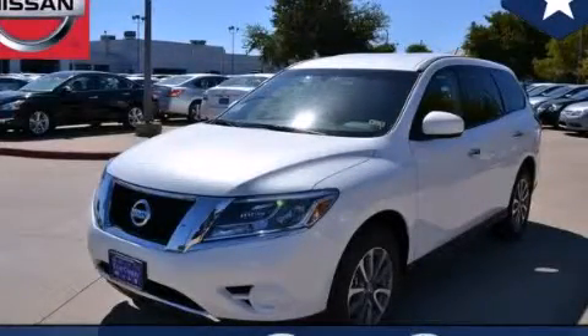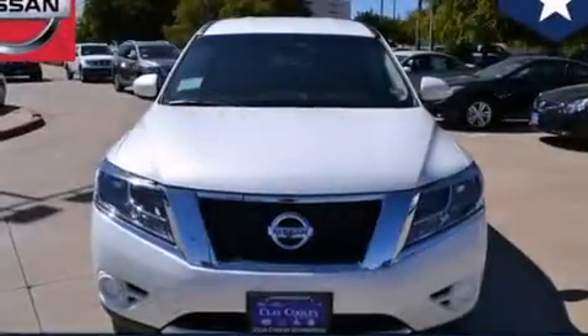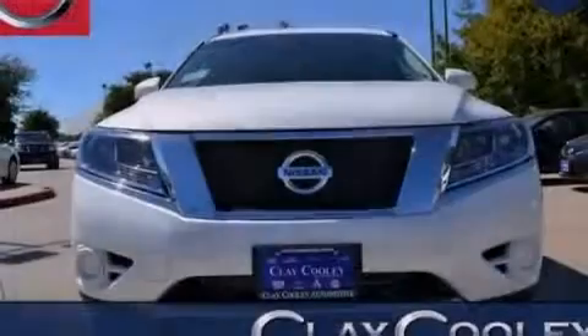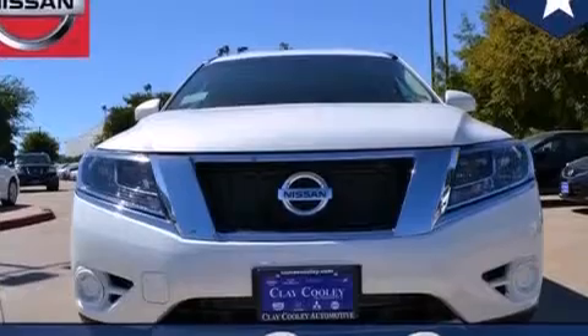This is a brand new 2014 Nissan Pathfinder, a big SUV for big fun. It has a 3.5-liter, six-cylinder engine and an automatic transmission.